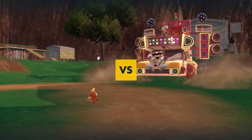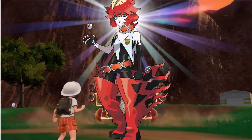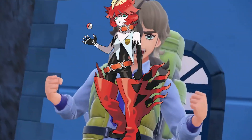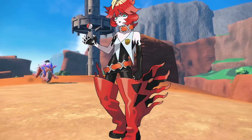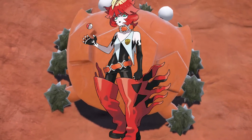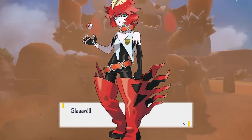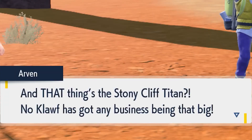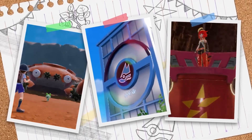I will say the first big antagonist revealed, Mela, has a really good design. Mela is the boss of Team Star's fire crew — she looks sick, very good design, her boots are giant, I love them. Her main Pokémon seems to be Torkoal from the look of the trailer, but that may be a bait and her ace could be something else. I'm going to take a wild guess and say there are going to be five crews for you to defeat in Team Star — five points to a star, five crews — and each crew will probably focus on one type of Pokémon.